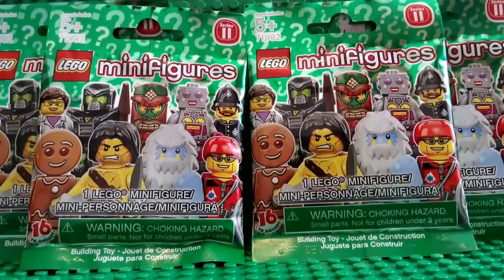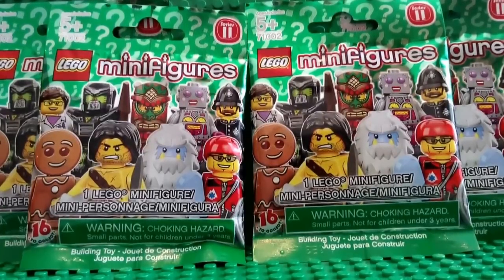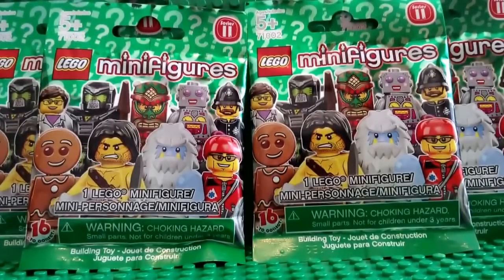Hello guys, it's LEGO Hobbit and today we are doing a LEGO Minifigure Series 11 review. I got four of them at Toys R Us today, and these were the last four.